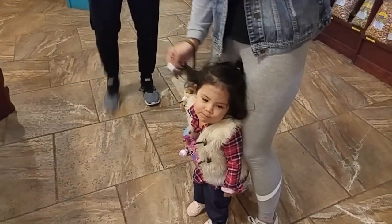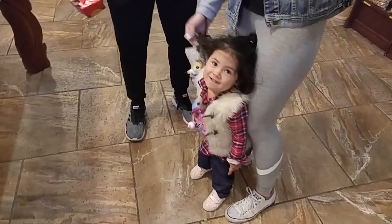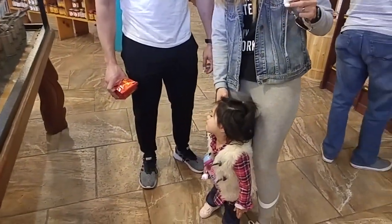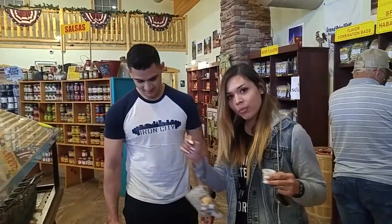How are you today? You're going to be on YouTube. I'll give you my channel and you can watch it later. Anyway, where are y'all from? I'm from Florida. Texas. Oh, I'm from Texas. What part of Texas? El Paso.